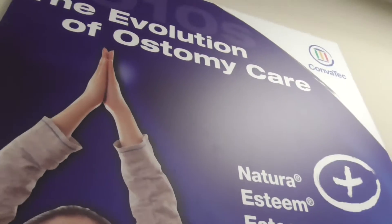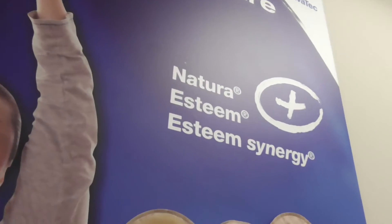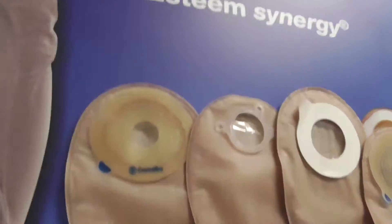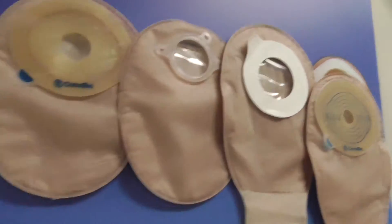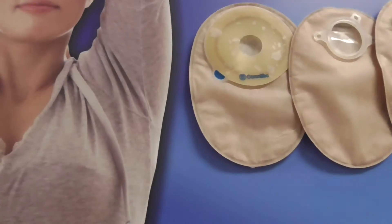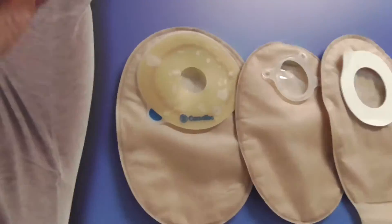And now 2010 - here we are now, which I'm sure a lot of you will recognize all of these because I sure do. I love this one, and I have the drainable version of this one on today.